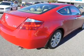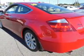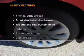Keyless entry, leather seats, power door locks, power windows, cruise control, Bluetooth wireless, and AM-FM stereo with multi-disc CD player. If safety is a high priority, rest assured knowing that these top safety components are included.